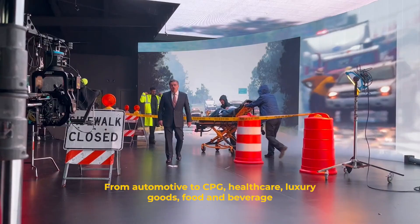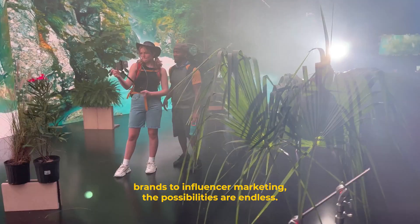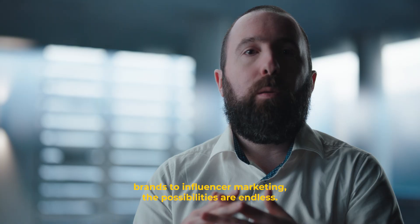From automotive to CPG, healthcare, luxury goods, food and beverage brands to influencer marketing, the possibilities are endless.